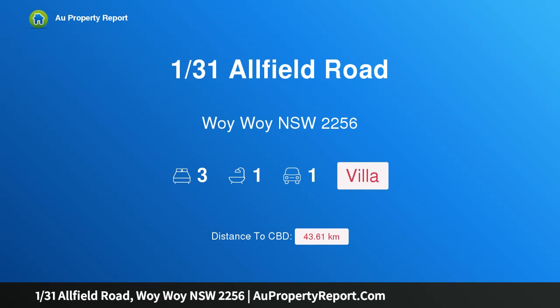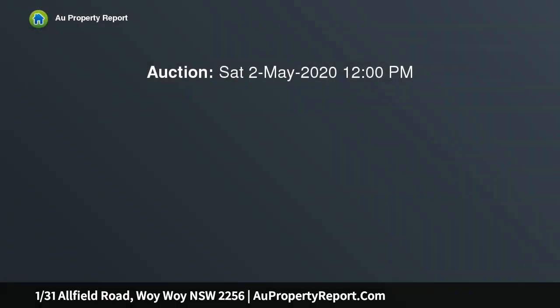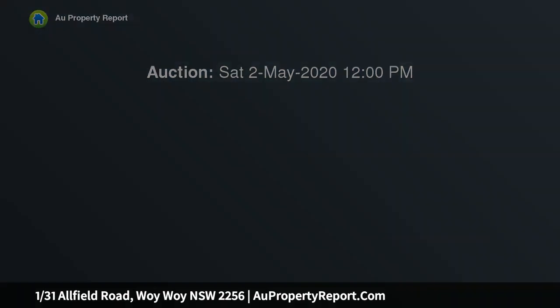Hi, I am glad to introduce Property 131 Oilfield Road, Woiwoi New South Wales 2256. Positioned well in Woiwoi's most convenient locations, ideal for those wishing to downsize or to obtain a solid investment property, this inviting villa has an easy-care courtyard and is positioned in a great street.